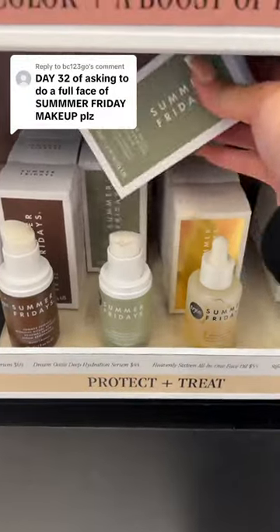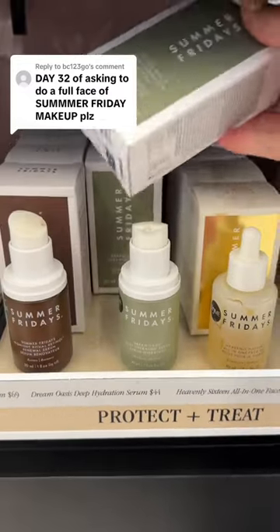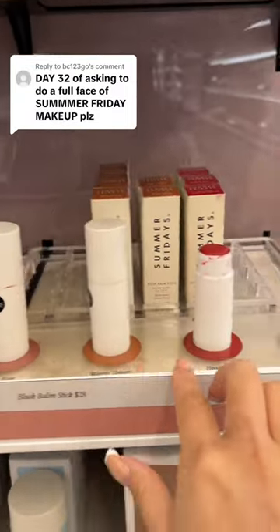I'm going to start with a serum. There's a retinol, there's a hydration one, and this one is a face oil. I'm going with the hydration one before moisturizer. We're also going in with this one — I just like the name of it. It's called a Cushion Cream and it feels so fluffy.